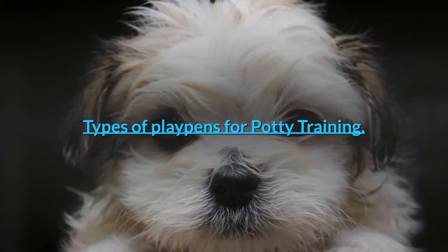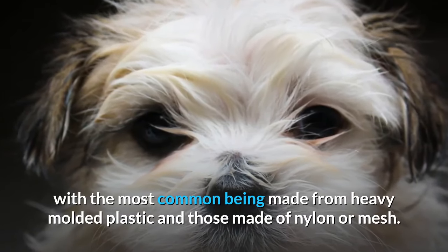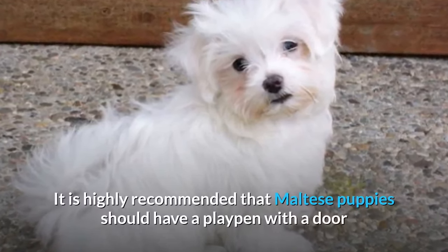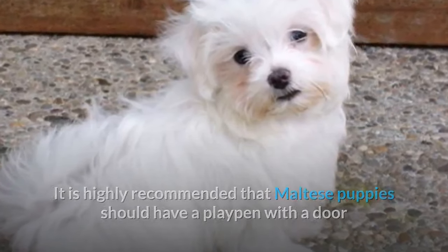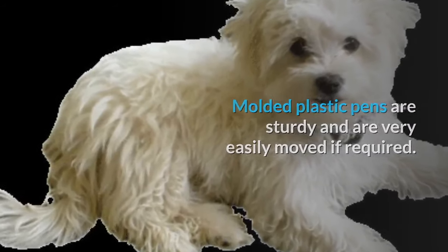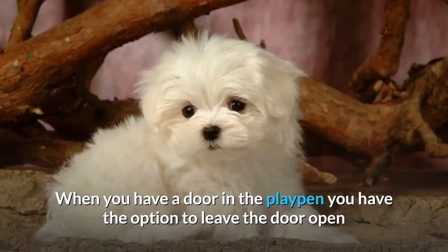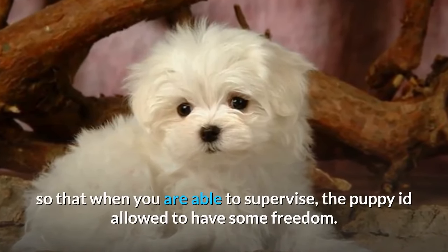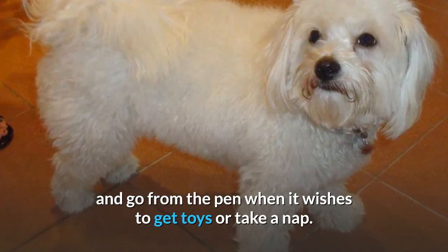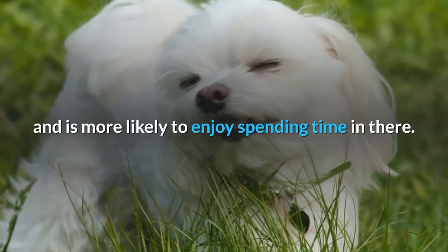There are a few different types of playpens on the market, with the most common being made from heavy molded plastic and those made of nylon or mesh. There is also the option of having a door or not. It is highly recommended that Maltese puppies have a playpen with a door, preferably made from molded plastic. Molded plastic pens are sturdy and very easily moved if required. A door is a very important feature — it allows you to leave it open so the puppy can have some freedom when supervised, coming and going to get toys or take a nap, making them feel more at home in their space.